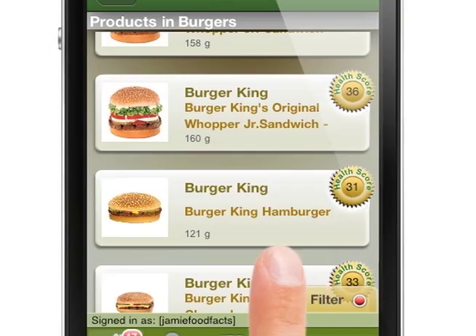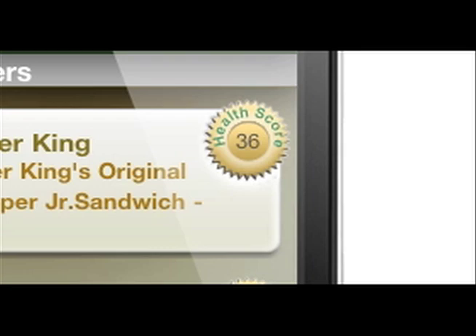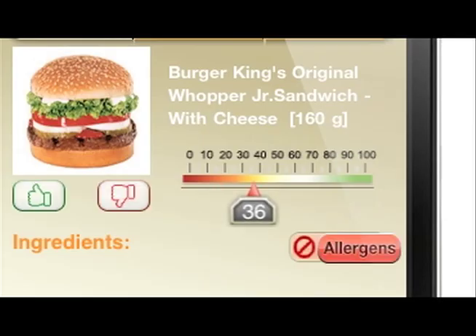Our app will also include our FoodFacts.com health score. Our health score uses the FDA daily recommended intake for vitamins and minerals, and then factors in the quality of the product's ingredients to get our health score.